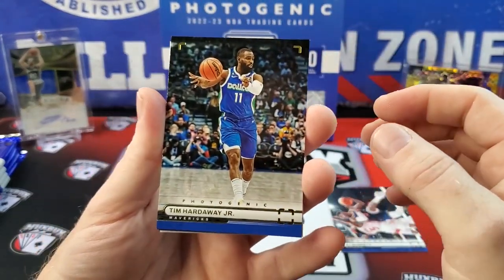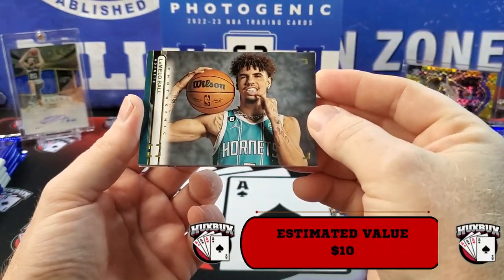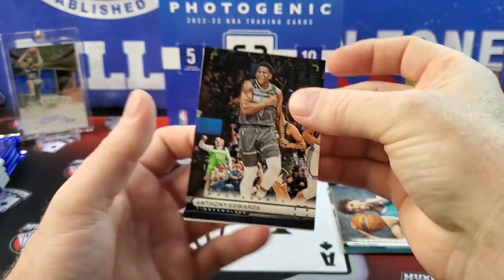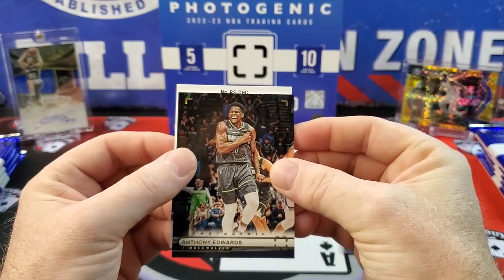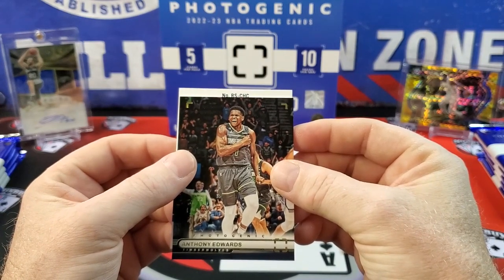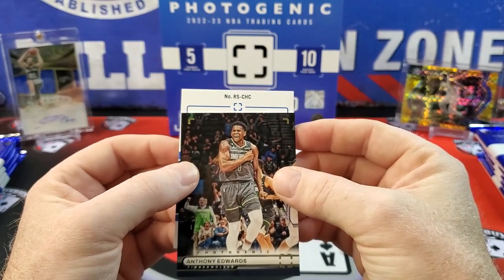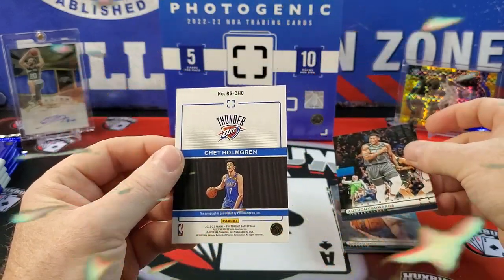There's Tim Hardaway — really gorgeous cards. LaMelo Ball showing off the grill. Anthony Edwards celebrating. And we do have our signature — wait, who is that? A rookie signature, 'CHC'... I'm out of guesses. Thunder — oh!